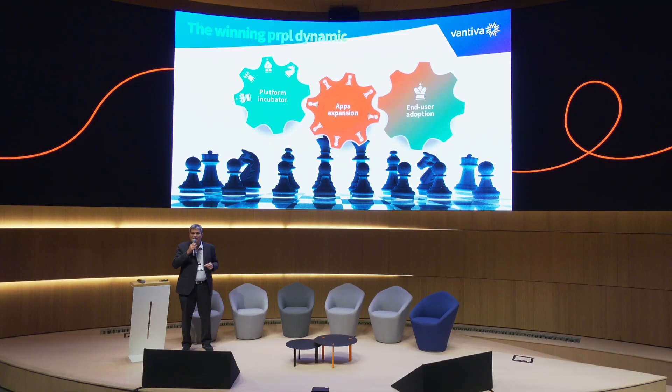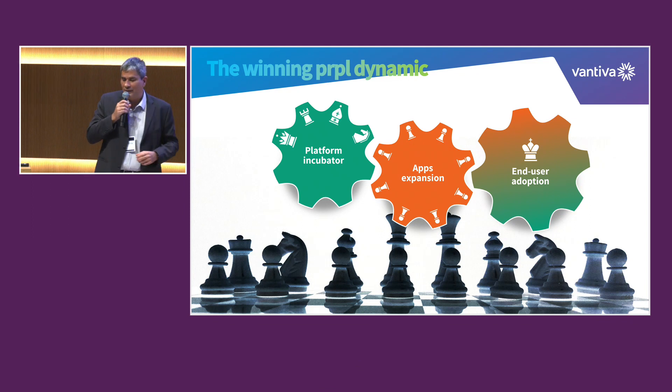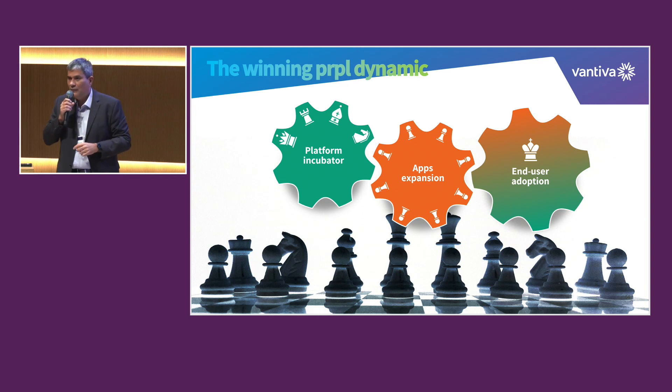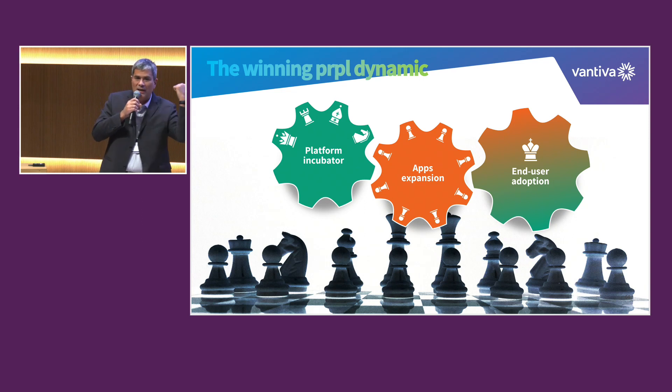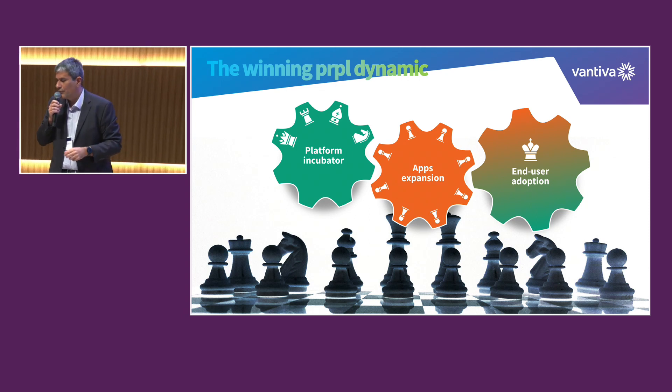So we have the platform incubator — all these pieces. Please don't miss anyone there. That makes the applications roll. Then the king is very happy. And when the king is very happy, it starts rolling back the other way around — all of this starts going together in the right direction, which is where we want to go.